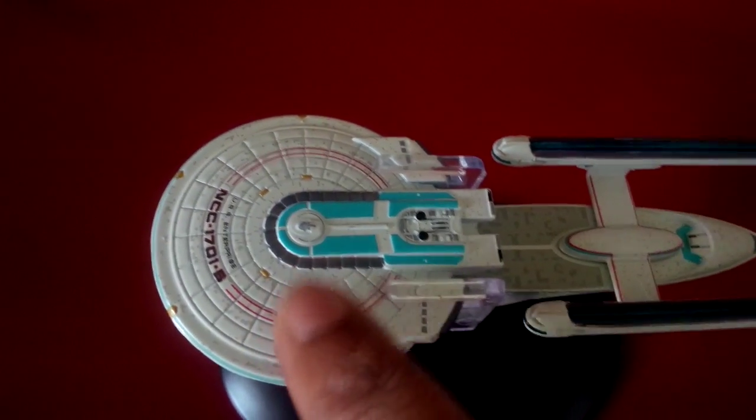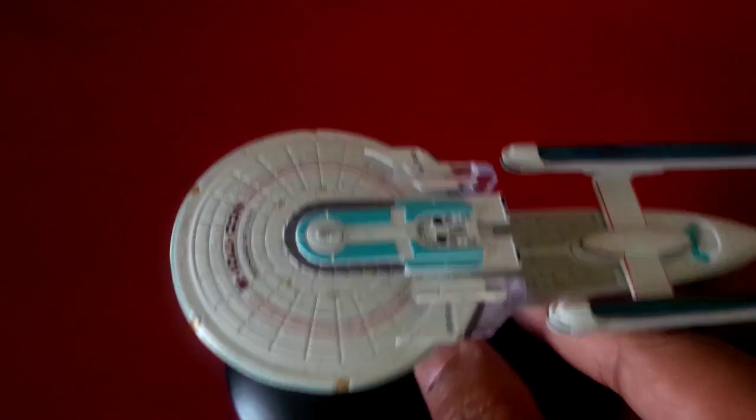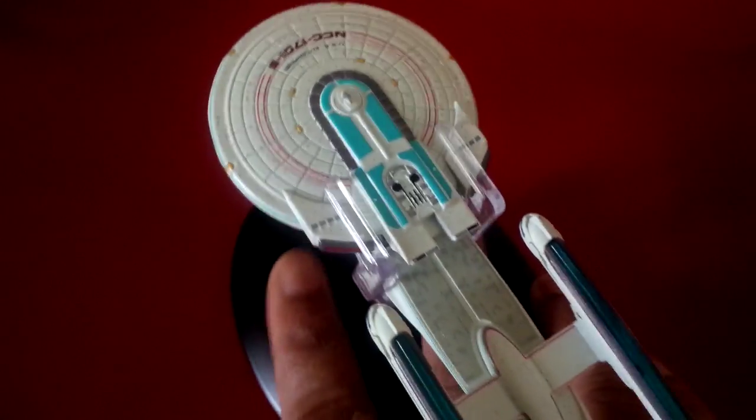There's a lot of Aztec-ing on the saucer section. Here's a look from the side. That's pretty much it.